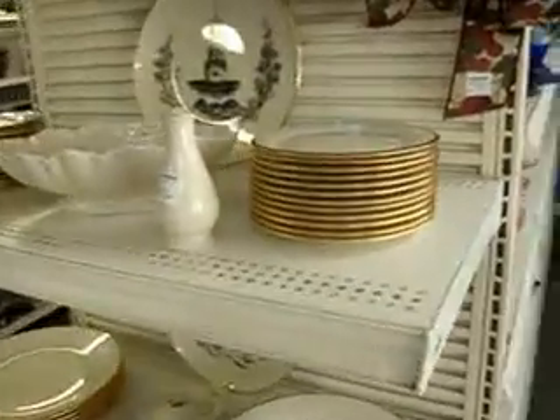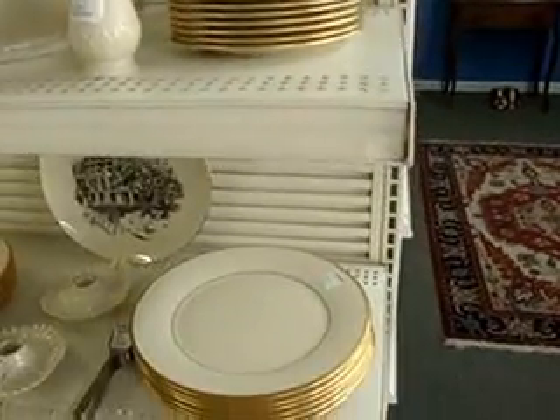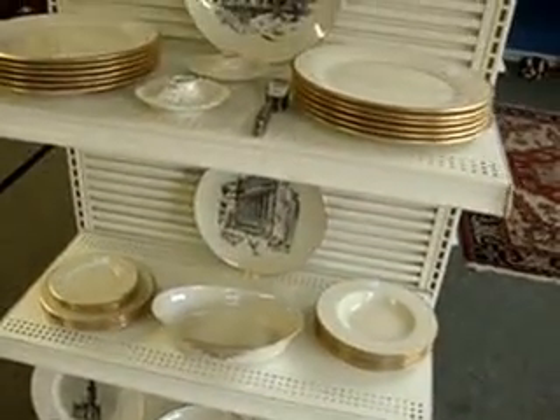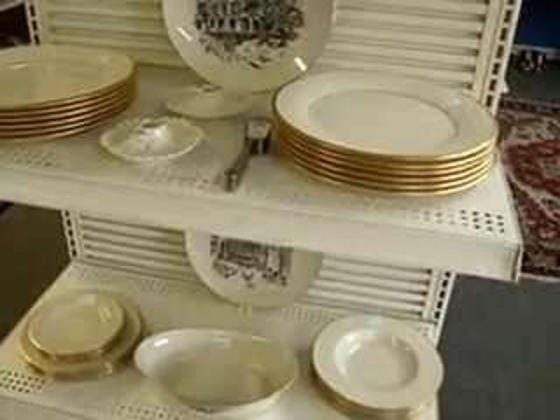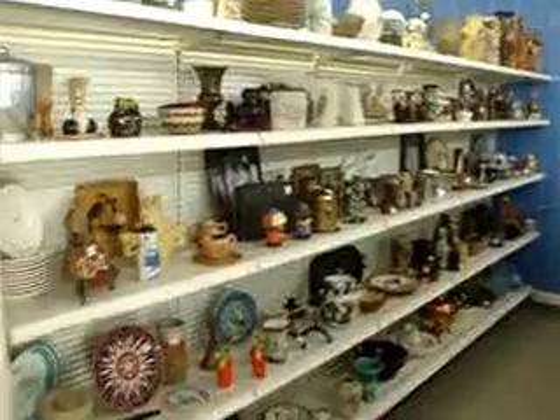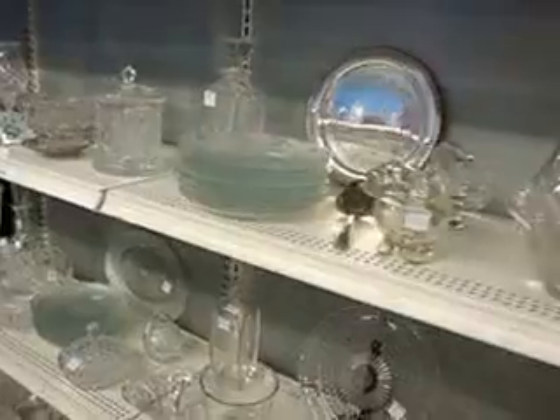You've got a set of Lenox — breaking it up, selling it all individually. You've got the bread plates, the butter plates, dinner plates, soup bowls, other miscellaneous pieces. Again, you can preview the website for more on this stuff. You've got Waterford, cut glass, all Scalaway, all that stuff.